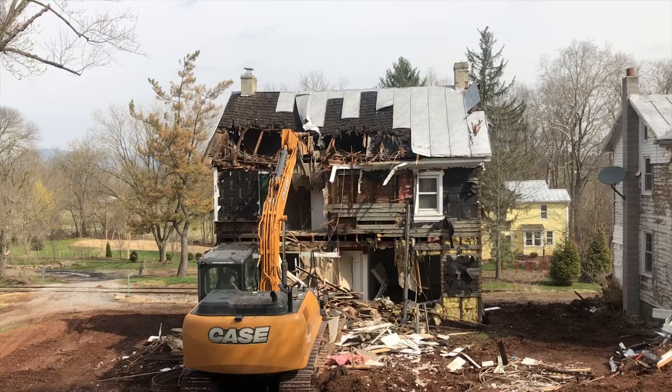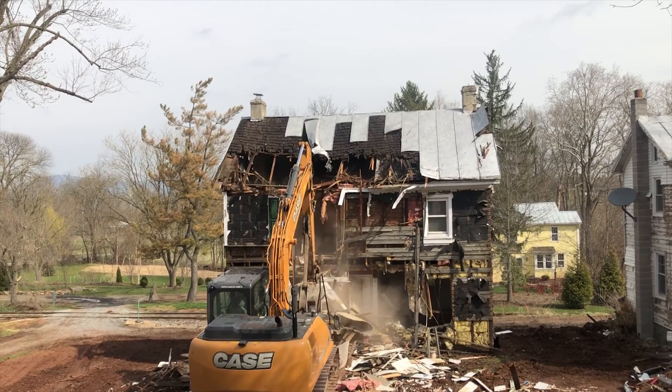More times than not, historic neighborhoods are razed to the ground by greedy developers looking to cash in on new developments as they gentrify the area. But this is not the case for the Culver House.